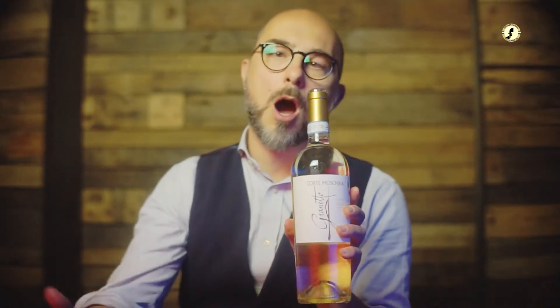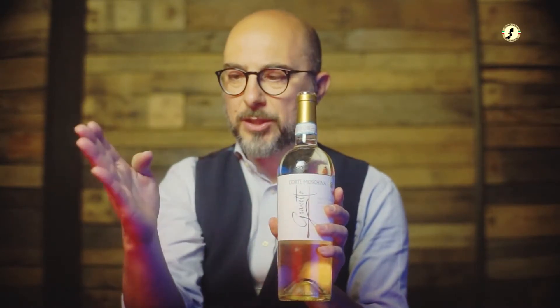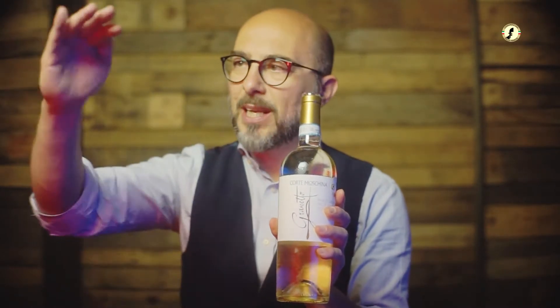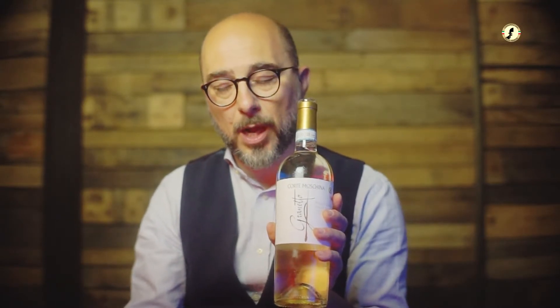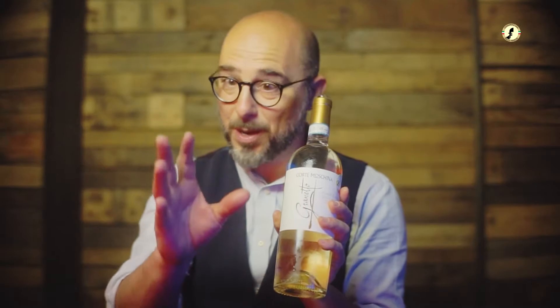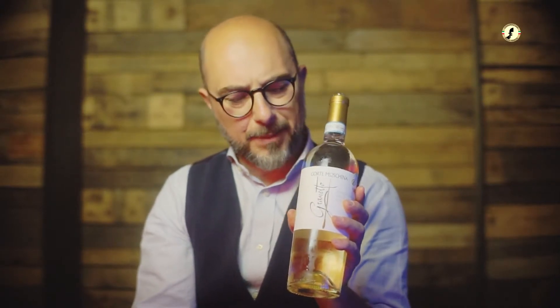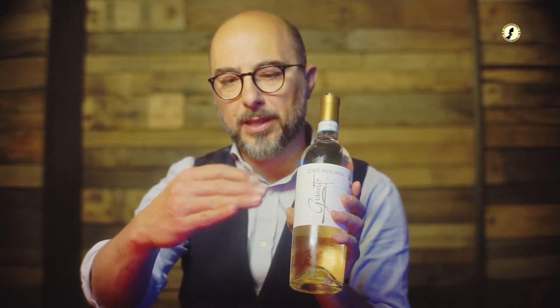Moschina Granetto Pinot Grigio. We are on the western part of the appellation in the northern part of Verona. There is an amphitheater — the Valpolicella area — and the Monte Lessini are just underneath the Alps. The Lessinia is a mountain range where they actually found footprints of dinosaurs. This is an area where the age of the soil is really, really old, and it's a slightly mountainy climate — not that easy to cultivate the vine, as we're bordering the extreme northern limits of viticulture.